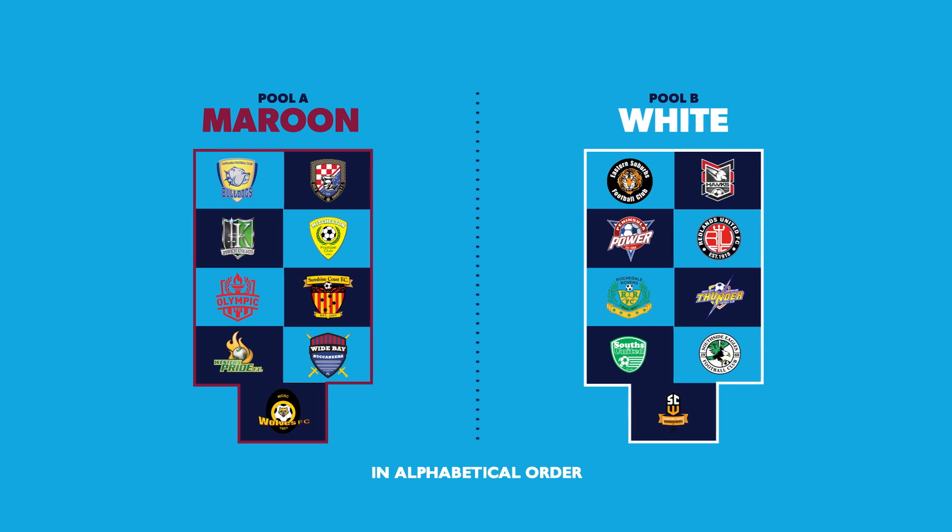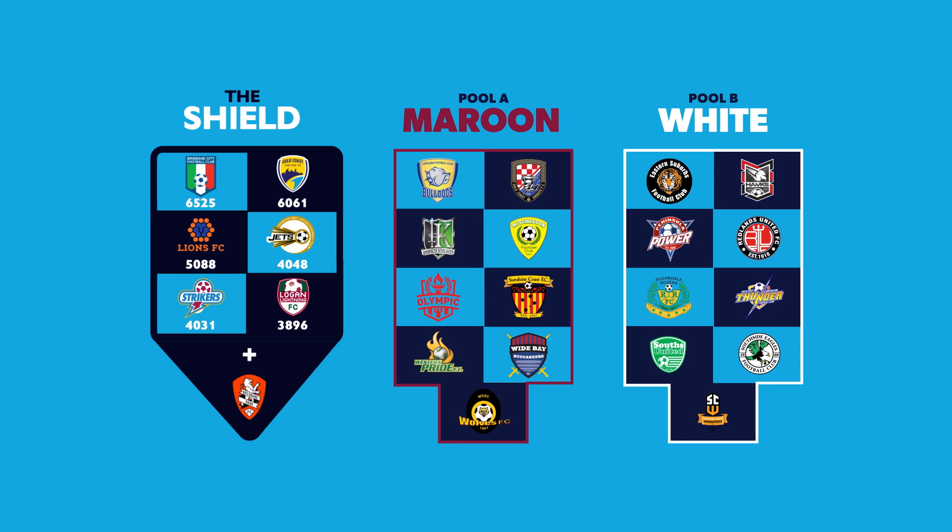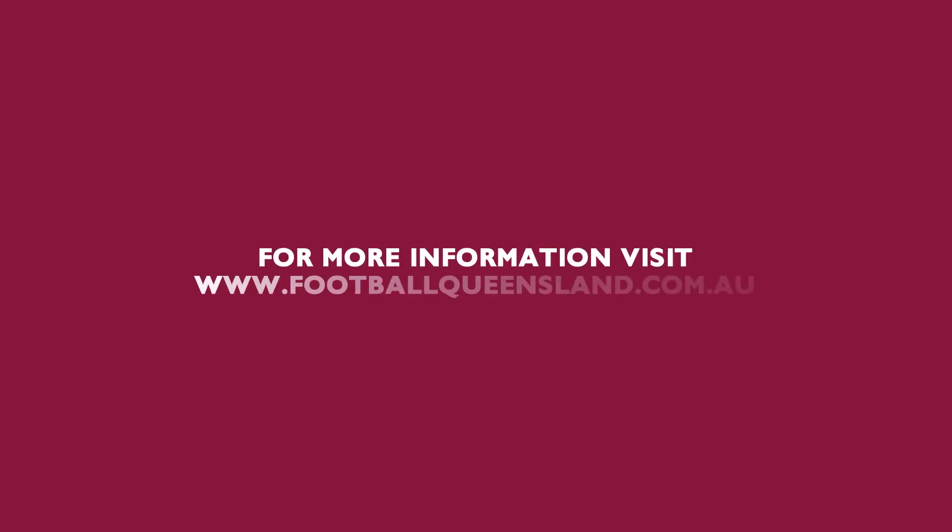The three pools participating in the pre-season phase will kick off in February 2020. For more information and a detailed explanation, visit footballqueensland.com.au.